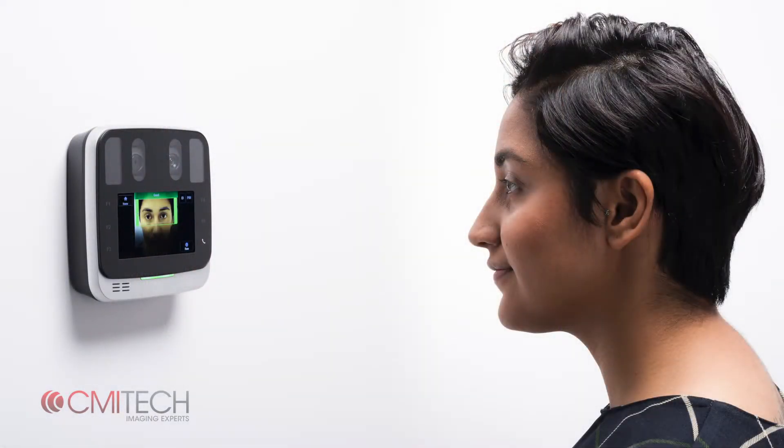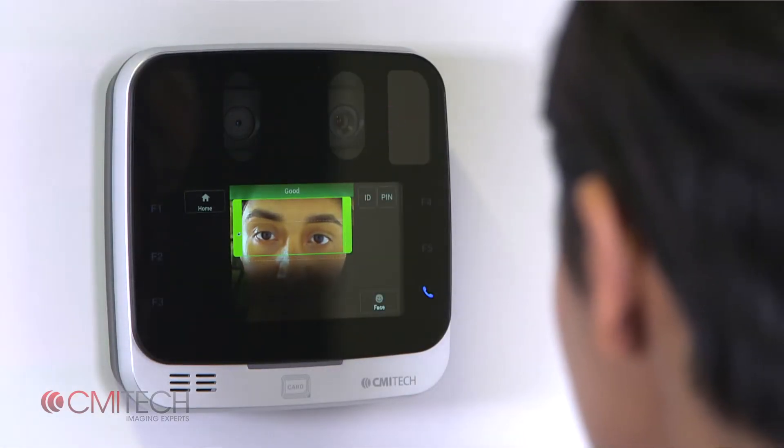Once within the robust capture volume of 35 to 45 centimeters, the box and top indicator bar turn green. Capturing is automatic, fast, and effortless.